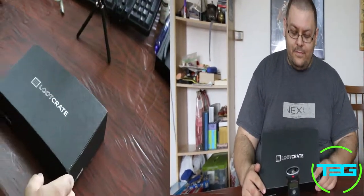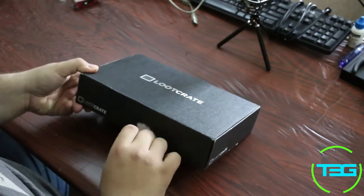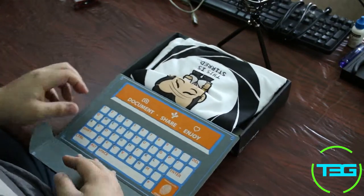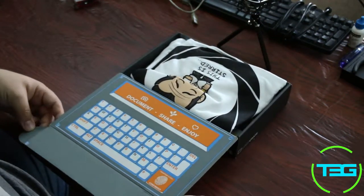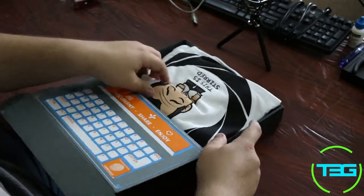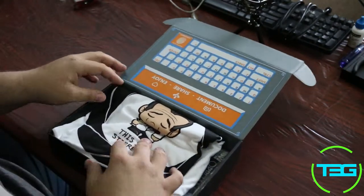We're going to talk about the stuff that's in here. I believe this month's theme was stealth or covert or something along those lines. Let's pop it open. It's got a kind of cool thing here where it's got a little keyboard set up, and I presume this can be put back together inversely — we'll look into that in a second.